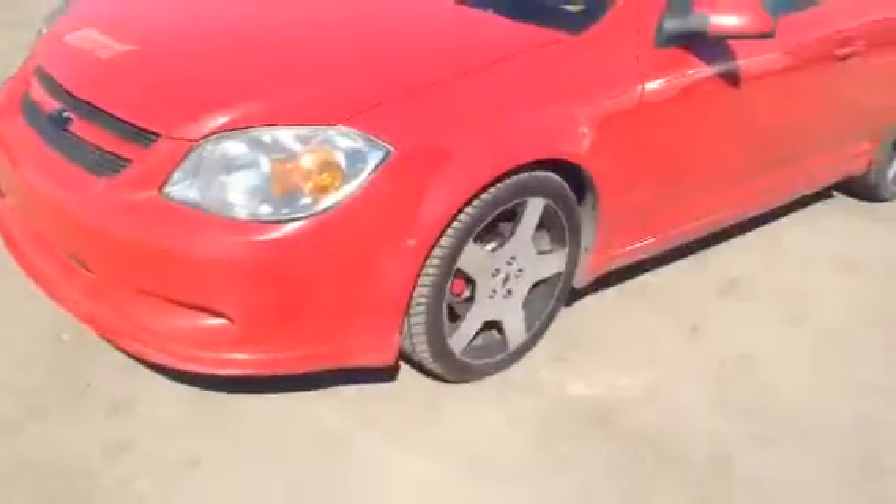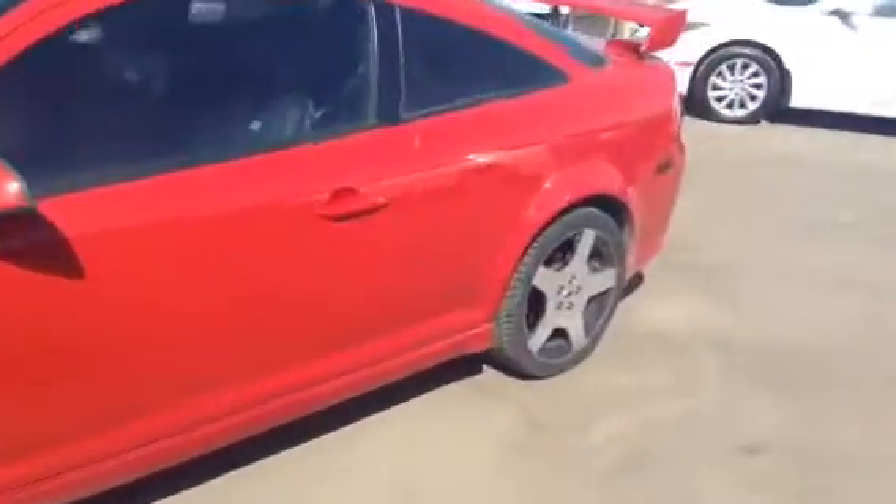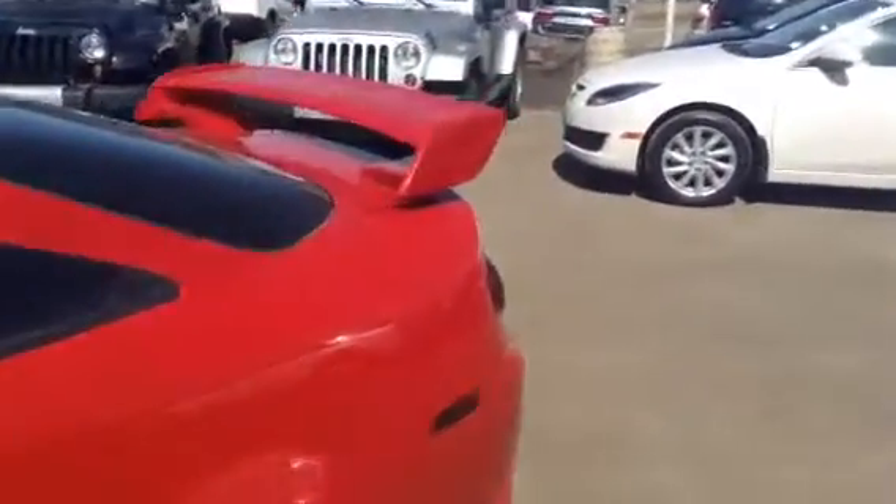Awesome color on the outside — red really catches people's eyes, and they did it a lot on the inside as well, so it's definitely got a lot of color matching stuff. Nice big spoiler on the back; it looks like a sports car being a coupe, it definitely fits the part.